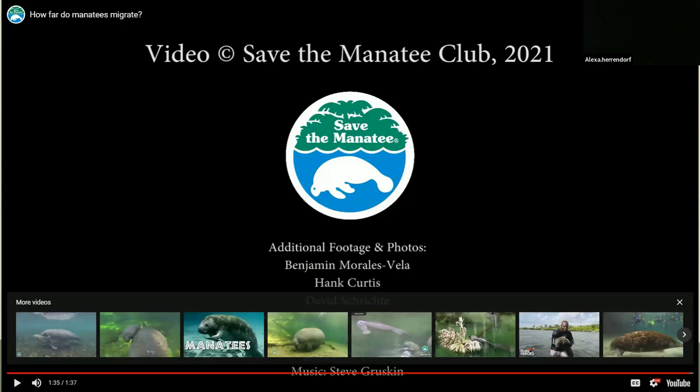Chessie has been a famous manatee since the early 1990s. As you saw in the video, we were actually the ones who rescued him last year, and honestly it was like rescuing a celebrity. It will always be a highlight of my career.